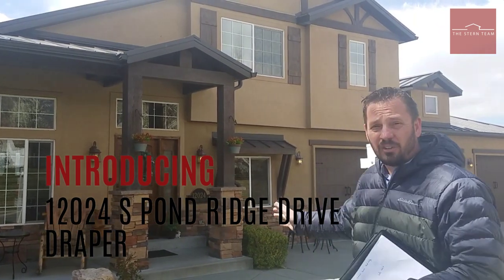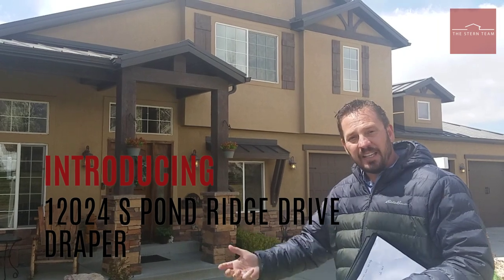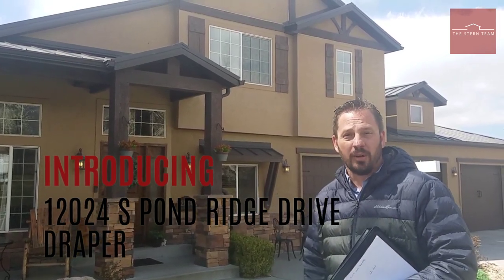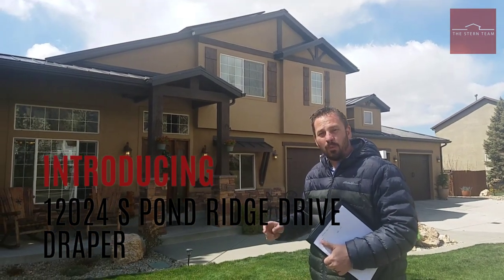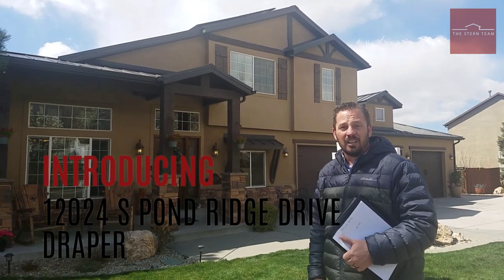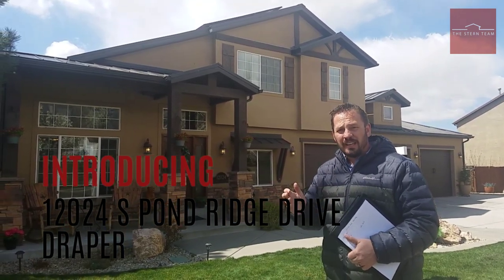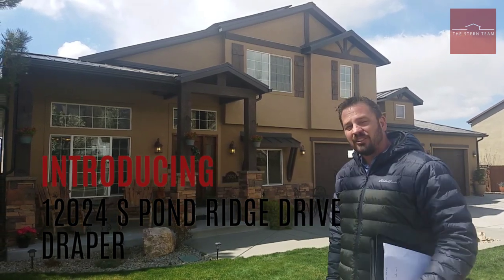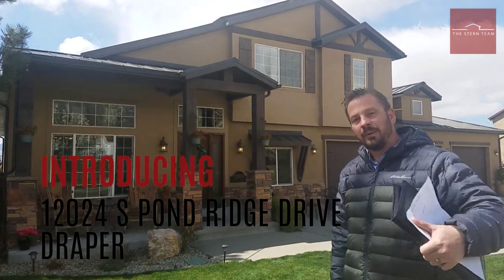This home just checks all the boxes. You've got a three-car garage, and you've actually got additional garage space from the back where you can park your ATVs, your razors, all of those types of toys. We've also got a day-lit basement with a walkout entrance out back, an interior workshop, and a home gym. Let's go inside and show you all the custom detail work.